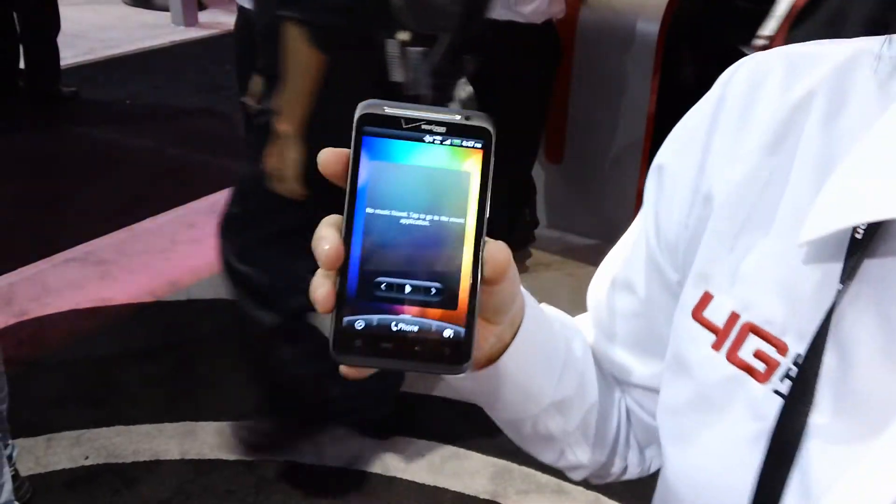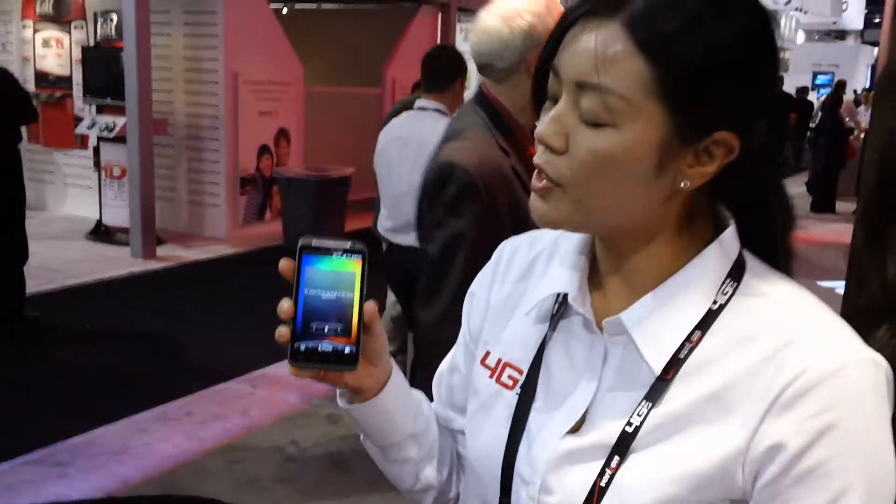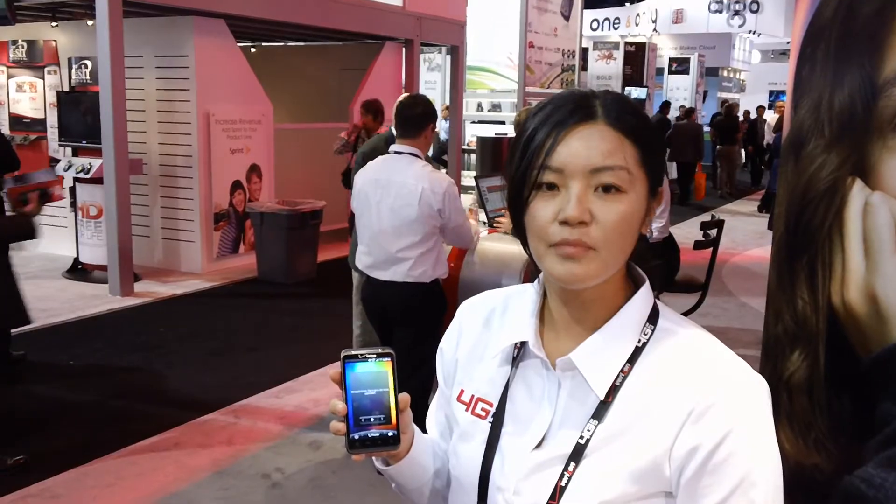Alright, this is the HTC Thunderbolt. It's going to be available mid-year. You can check out pricing information at launch at verizonwireless.com slash LTE. Okay Jenny, thank you very much. Thanks.